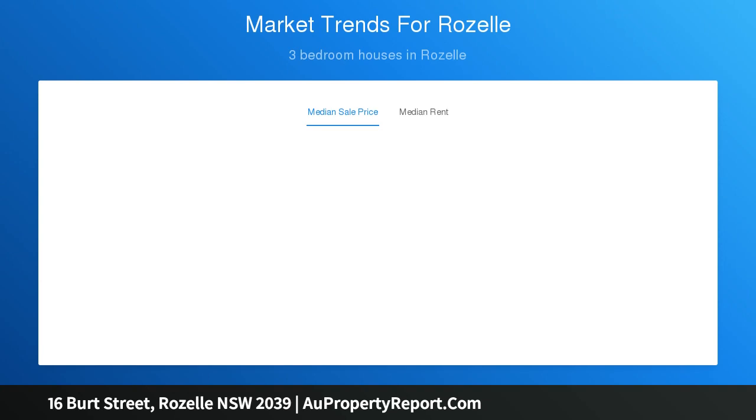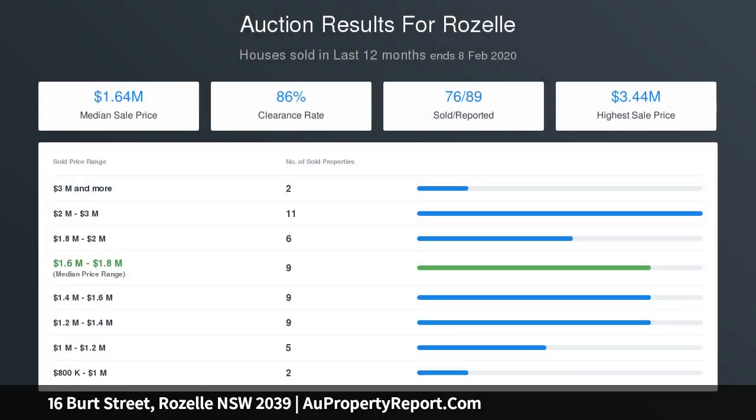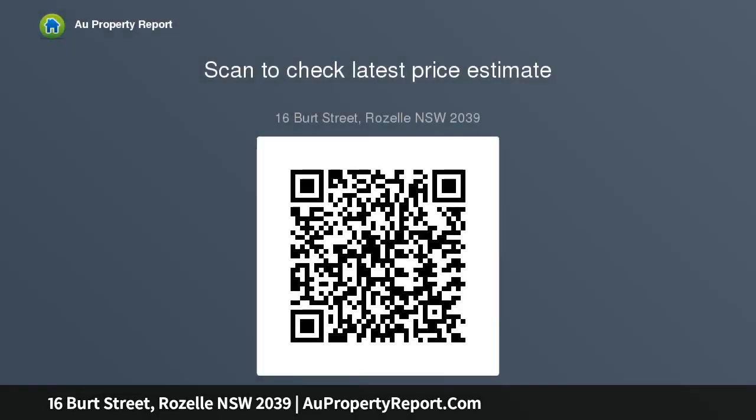High ceilings, timber floors, and lead light windows throughout. The kitchen features a marble island, stainless steel benchtops, walk-in pantry, and gas stainless steel appliances. Chic modern flooring, bath, living and dining all flow to poolside alfresco entertaining. The master suite includes a walk-in robe and a deluxe double ensuite.